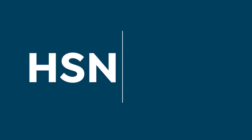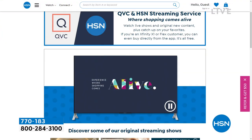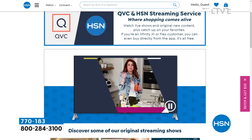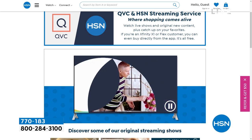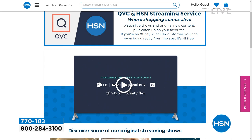Free to you — we have an HSN and QVC streaming service where you can find everything you love about shopping and much more. You get original content, live shows, familiar faces, great products, amazing brands, and deals, all while you discover the people and stories behind them. You can catch up on shows you missed, for free. Available on Fire TV, Roku, LG, Xfinity X1 and Xfinity Flex.